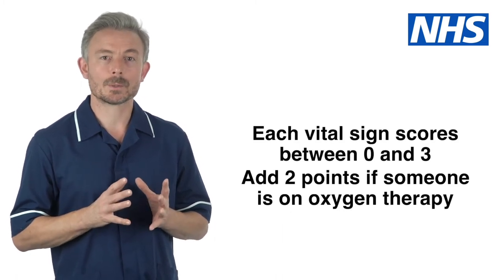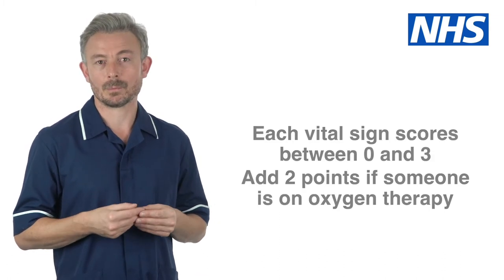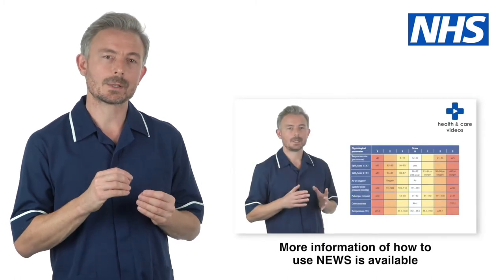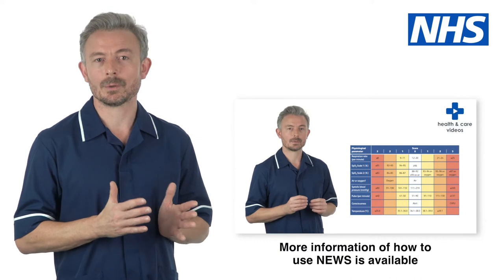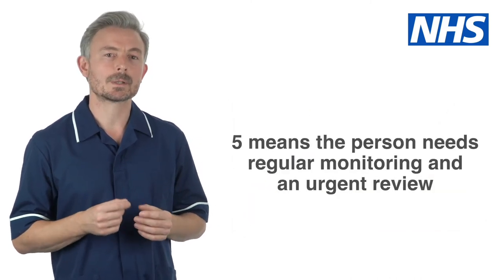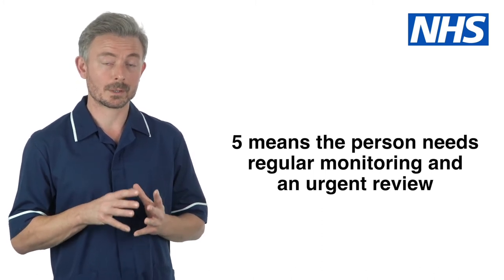Each vital sign scores between 0 and 3. Two further points are given if someone is on oxygen therapy. Once you add these scores together, you get a NEWS score of between 0 and 20. The higher the score, the more unwell the person is likely to be. A score of 5 could mean the person is very ill.